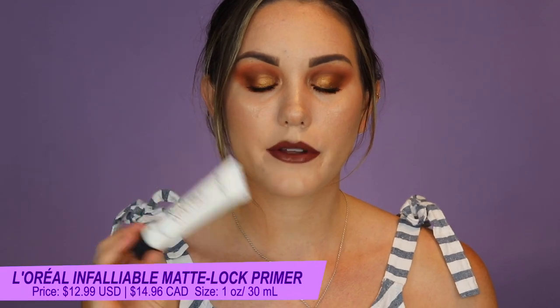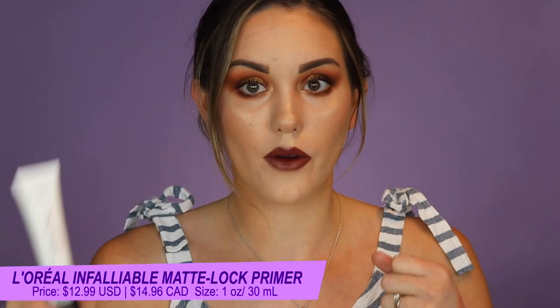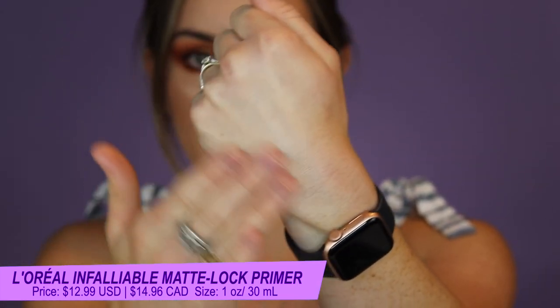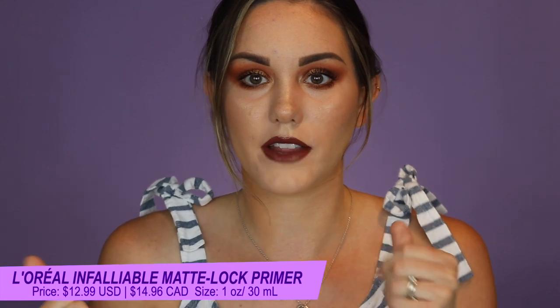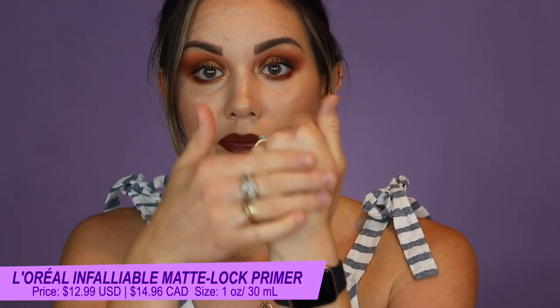The first one is the L'Oreal Infallible Matlock Primer. This is not new by any means, but it is new to me. It's the one I just always am wanting to grab. It's a nice creamy, almost hydrating feeling — it's not going to dry your skin right out. It basically dries down and feels like there's nothing on your skin, except it gives it a little bit of a silky, hydrated feel. It smooths the skin and provides a slightly matte finish — your makeup glides beautifully on top. This is actually one of my favorite mattifying primers of my whole entire primer collection.